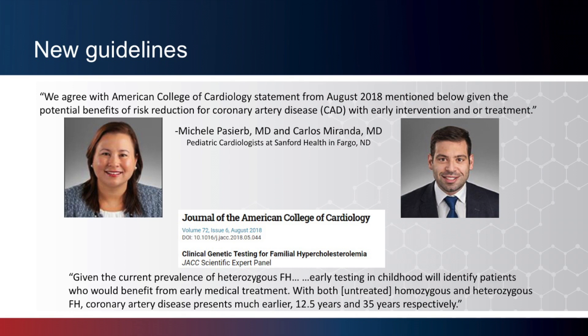New guidelines were recently published in 2018 by the American College of Cardiology, which recommend genetic testing be standard of care for patients with a confirmed or suspected diagnosis of FH based on clinical criteria. Quotes from colleagues in pediatric cardiology in Fargo help illustrate the importance of identifying FH, particularly in a pediatric population. They state that given the potential benefits of risk reduction for coronary artery disease with early intervention and treatment, and given the current prevalence of heterozygous FH, early testing in childhood will identify patients who would benefit from early medical treatment. With both untreated homozygous and heterozygous FH, coronary artery disease presents much earlier — 12.5 years and 35 years respectively. The takeaway is that it is important to identify and treat FH early on, particularly in childhood, so that outcomes are better.